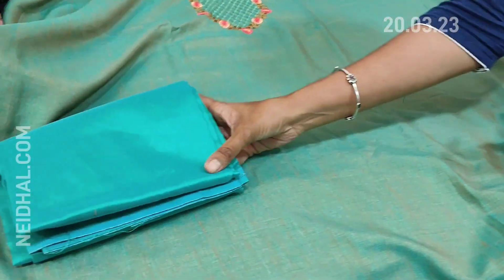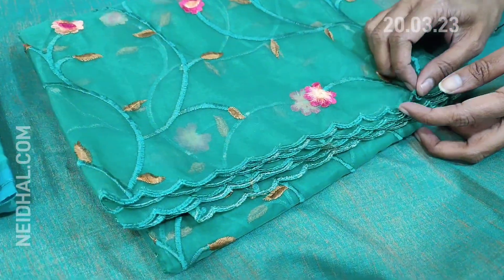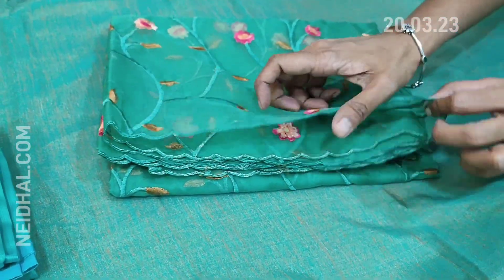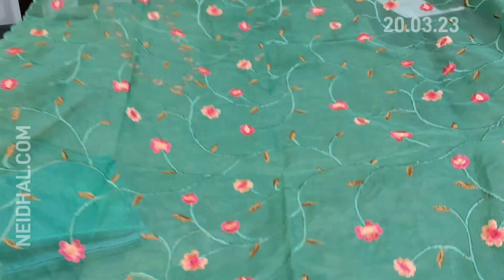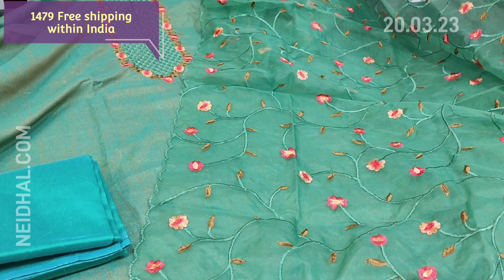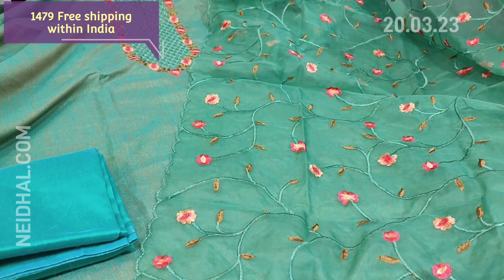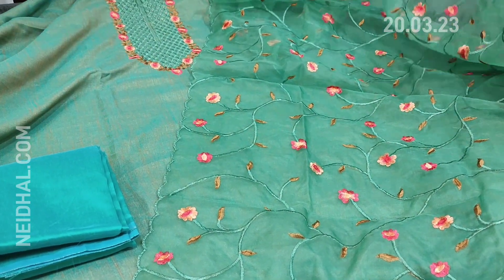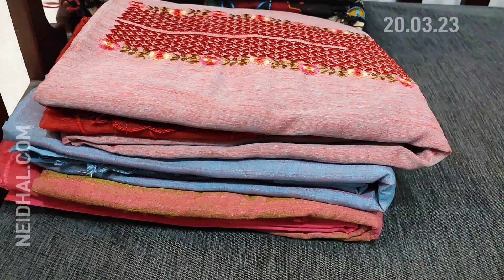We have a turquoise green silk cotton bottom, and the dupatta is a fancy organza dupatta with all-over embroidery and cut work edges. The cost of this designer set is ₹1449. The fabric is fancy silk and the dupatta is in fancy organza.